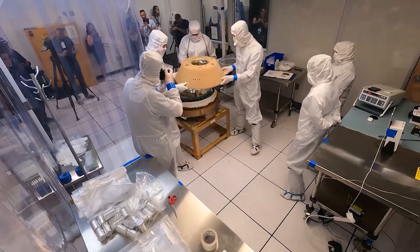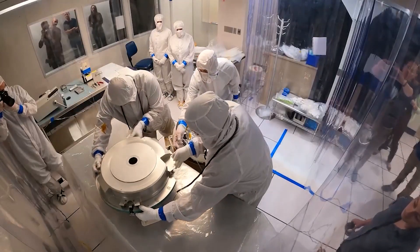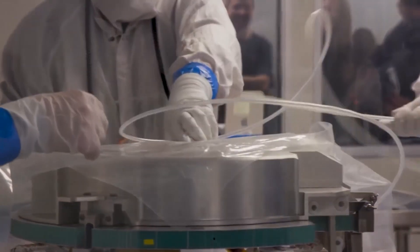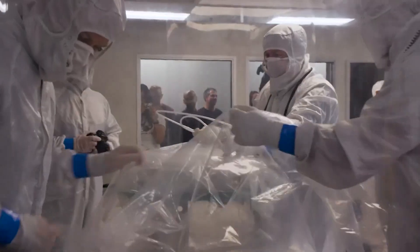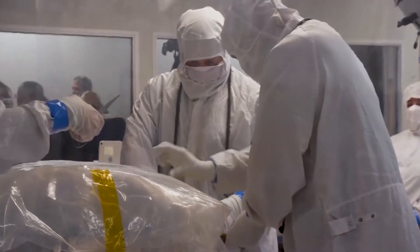Now scientists at the Johnson Space Center will extract and weigh the sample, create an inventory of the rocks and dust, and begin to study the sample over the next two years. They'll also distribute parts of the sample to scientists around the world to study and learn more about our home planet.